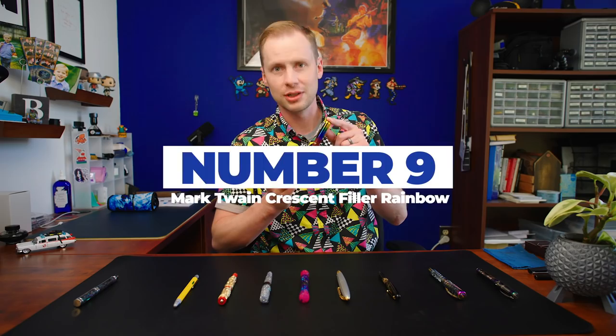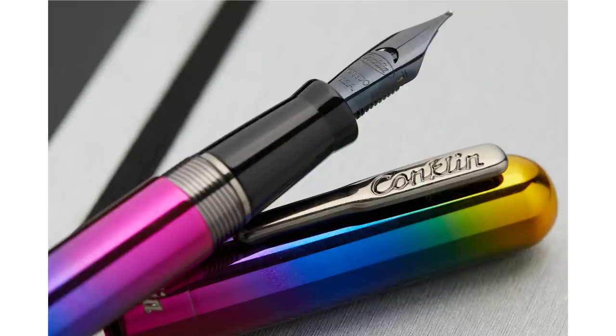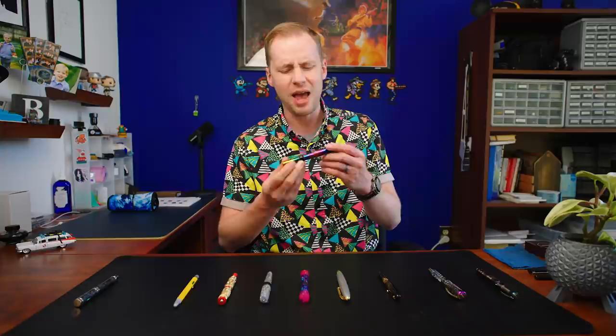Number nine, we're going to go with Conklin again, but this time it's the Mark Twain crescent filler in rainbow, obviously. So even the filling mechanism on this one is a bit outrageous — it is their crescent filler, which fills using a bladder system, which is unconventional these days anyway. Everything about this pen is a bit outrageous; you cannot unsee this thing. You're going to see it coming from a mile away. And it's also heavy. There's just a whole lot going on here, so worthy of number nine.